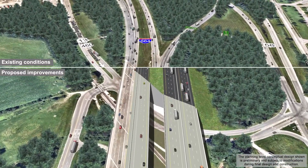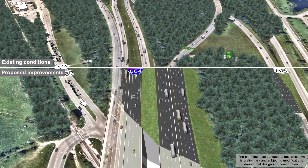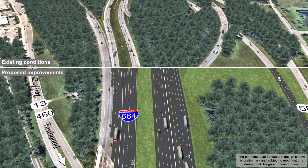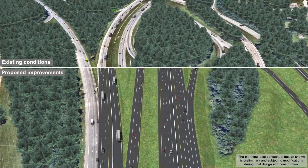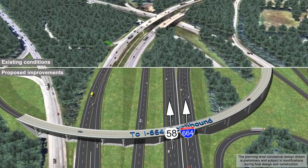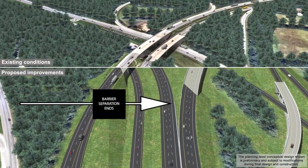Following the new U.S. Route 58 east to I-664 north flyover ramp, the barrier-separated lanes would diverge with three lanes proceeding to U.S. Route 58 west and three mainline lanes continuing to I-664 north, north of Jolliffe Road.